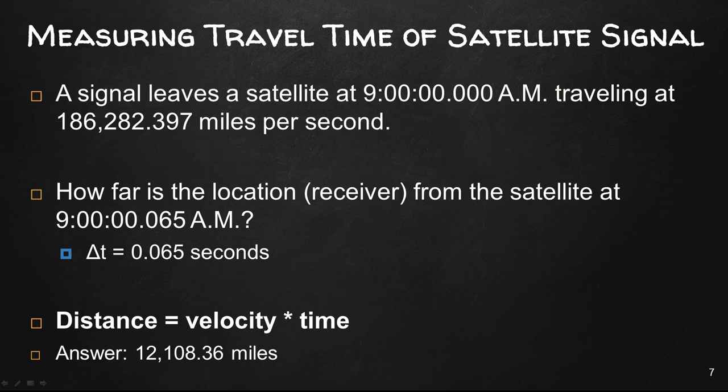As we looked at in a previous video lecture, we knew that the change in time was 0.065 seconds — meaning that's how long it took for the pseudo-random code to leave the satellite and be received by the receiver. We know the velocity, the speed of light, is 186,000 miles per second. Doing that calculation, the distance from that satellite to the receiver is 12,108.36 miles. With that kind of information we can start calculating where we are, and if we did that with four satellites we would have our position on Earth.